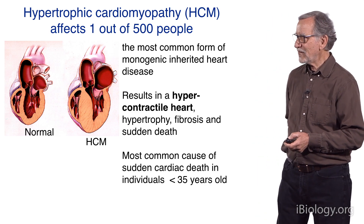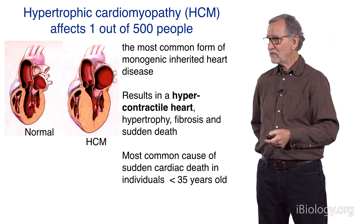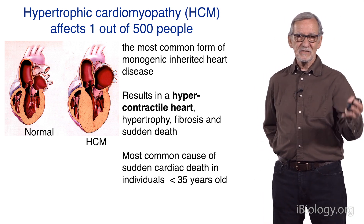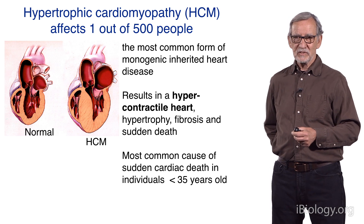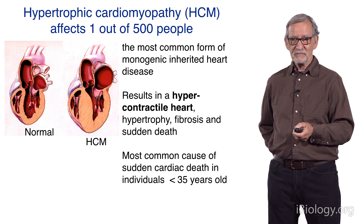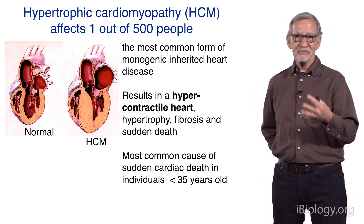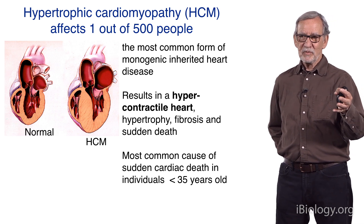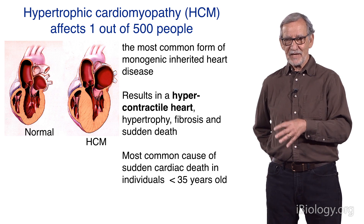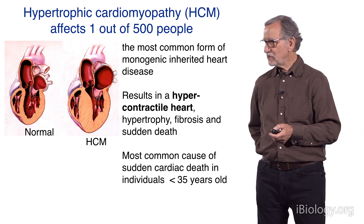This is the most common form of monogenic inherited heart disease, and it's very important to remember: it results in hypercontractility of the heart. Later, you develop hypertrophy, fibrosis, and sudden death. This is the disease that causes young athletes to keel over from sudden death on the basketball court. But even at the earliest stage, before you have any symptoms, your heart is hypercontractile. If you're carrying one of these mutations, it's as if you're out for a jog 24 hours a day your whole life. It's the most common cause of sudden cardiac death in individuals under the age of 35 years.